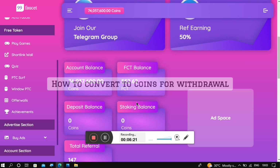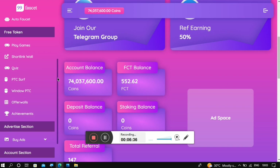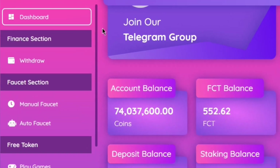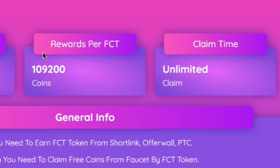Your SCT is exactly where all your earnings go, and you have to manually convert it into coins before you can withdraw. In order to convert your SCT into coins, click on the manual faucet. Take note that one FCT equals approximately 109,200 coins.